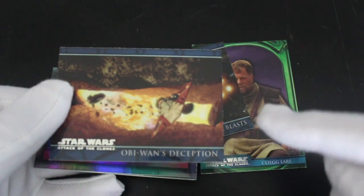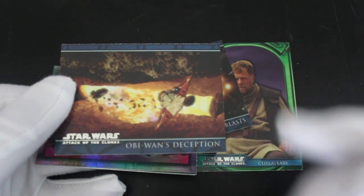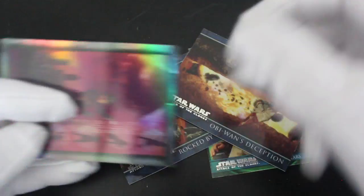Obi-Wan's Deception. That's where he escapes in his ship, yeah. And he flies out and Jango — boom — it blows up. I like that bit. It's good. Good bit.